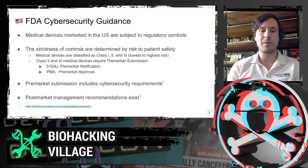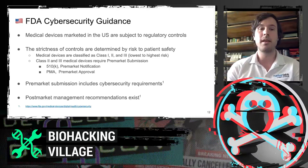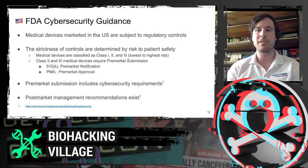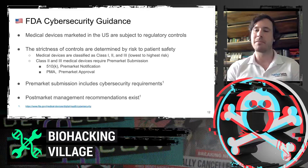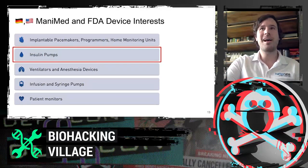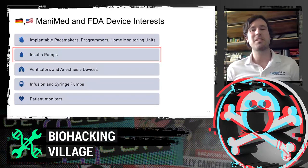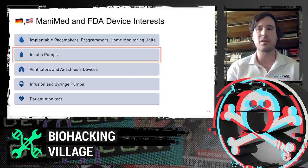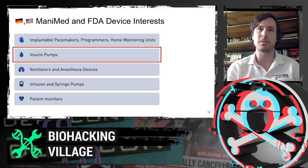The FDA does have post-market management recommendations, which exist now. I think we could definitely learn from BSI's approach, especially since we're in the recommendation phase. Our major focus today is going to be on insulin pumps, and for hacking and community and regulatory efforts, we will specifically focus on this type of medical device.